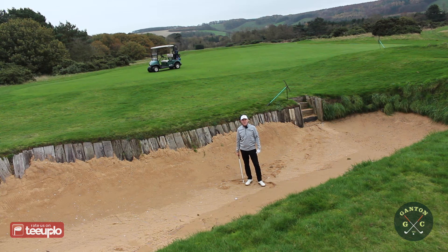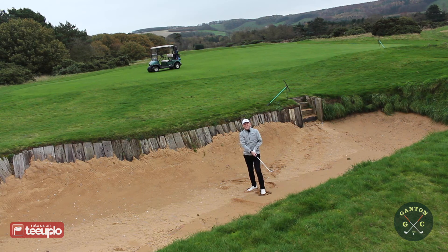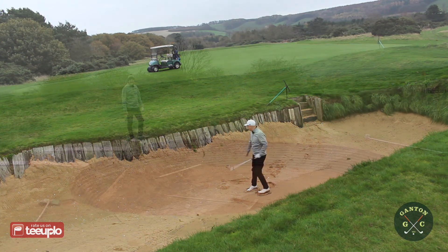If you play Ganton Golf Club and don't go in one of these bunkers, you've either played very, very well or been extremely lucky — they are a real key feature and a key defence of the golf course. They're absolutely everywhere, some of them mammoth, about 30 to 40 yards in width. This one is short of the 11th green, but they pepper every fairway and every green. The bunker lip here is about two feet above my head — an absolute nightmare of a shot.